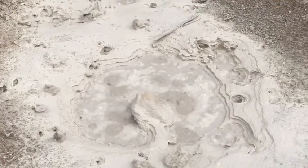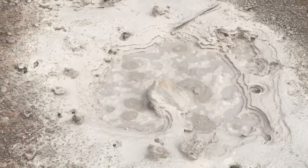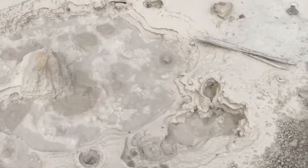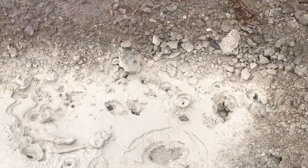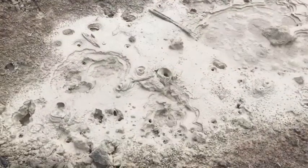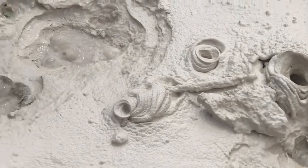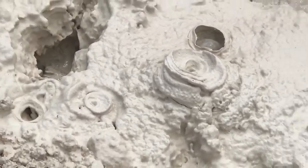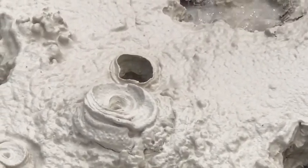This is what tuff does when it gets chemically altered — it turns to clay, bentonite probably. It's really neat how the clay is building up around the exit holes, making these really interesting and funny kinds of formations. I like this one that's just periodically bubbling up.